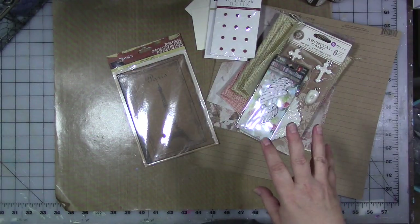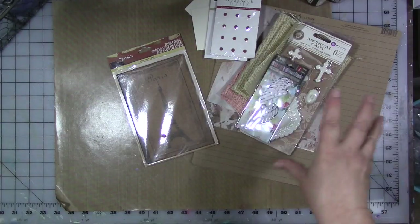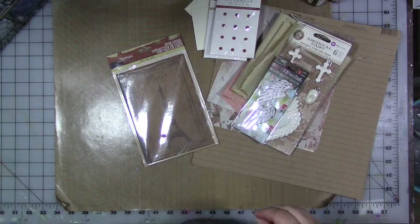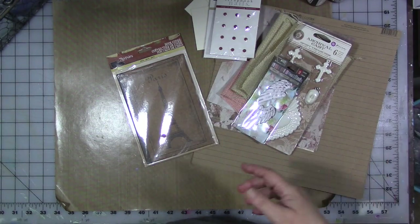I'm going to try to mostly use Canvas Corp products. I have a drawer of more colors of their paints and things, but I'm going to try to limit it to what was sent and only bring something in if I really need it. I have a few handmade embellishments I might use too, but I honestly have no idea. We'll find out — I'll be right back.